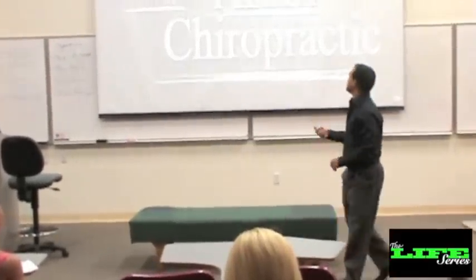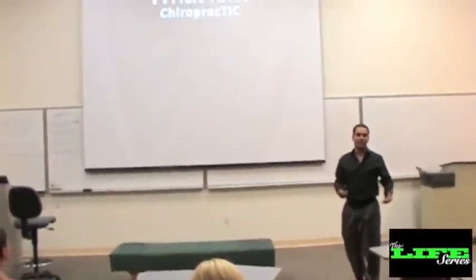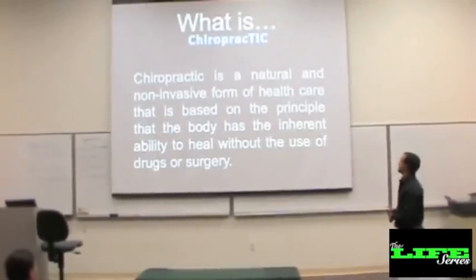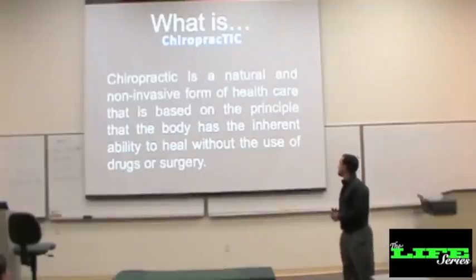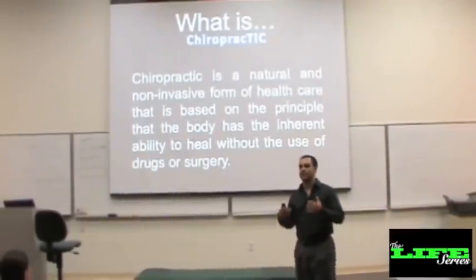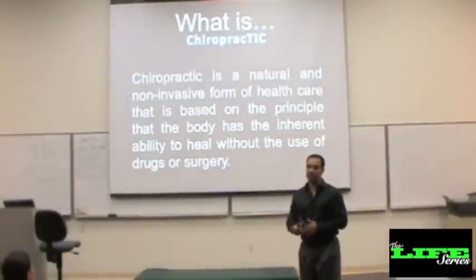We can continue on to what chiropractic is. I got this off the school's website: chiropractic is a natural and non-invasive form of healthcare that is based on the principle that the body has the inherent ability to heal without the use of directive surgery. That's where we as the artist come in to deliver the chiropractic adjustment.